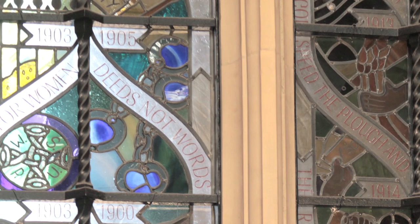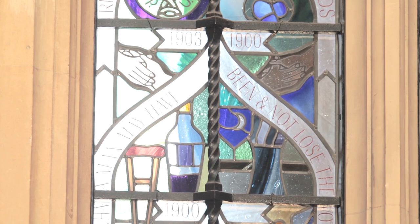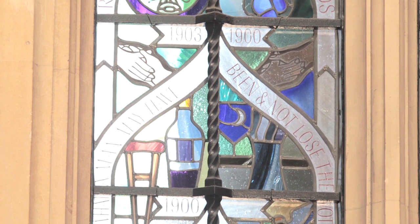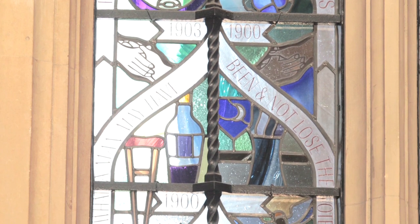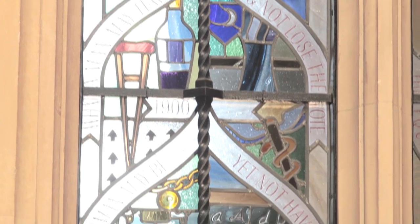It then shows some chains which they would have been chained up in prison, and it shows further down the window two panels: one showing that men in 1900 could be drunk and disorderly but still vote. But women in 1900 could be teachers, doctors, lawyers, but did not have the vote — and this is what they were fighting for.